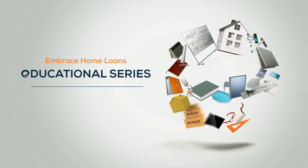Welcome to the Embrace Home Loans Educational Series. Today, we're learning about bridge loans. Are you ready to buy a new home but you can't until you sell your current one? It's not easy to sell one home and close another all in a short period of time. Luckily, there's a solution called a bridge loan.